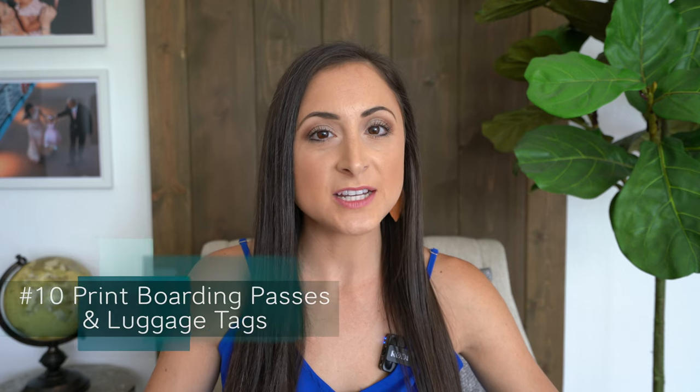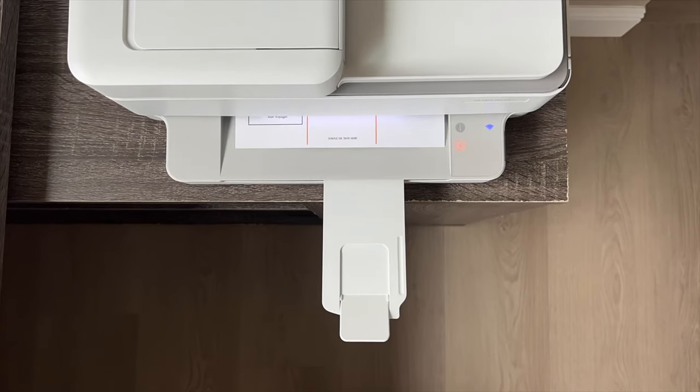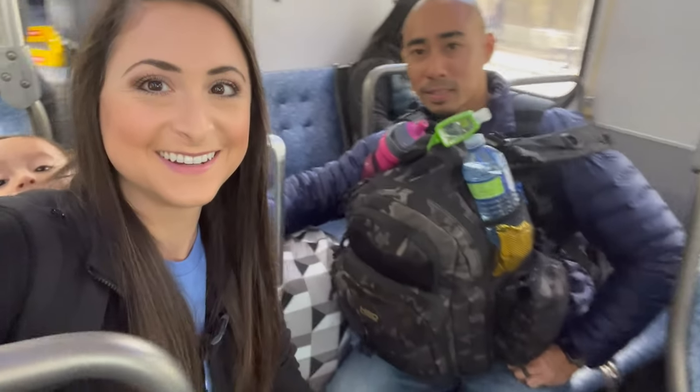Number ten: after you've checked in for your cruise, make sure you print out everyone's boarding pass and all of the luggage tags that you will need. You have to have physical copies of your boarding passes — I cannot stress that enough. Also have a plan for how you'll be getting to port that day. Now let's talk a little bit about items that we can purchase and reserve ahead of time.